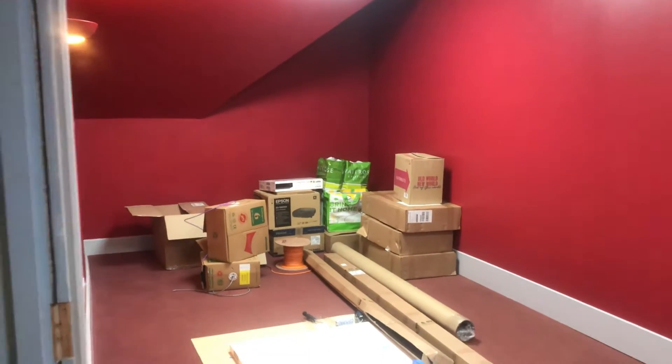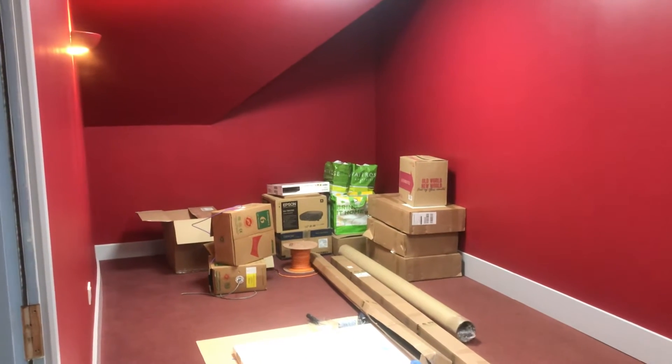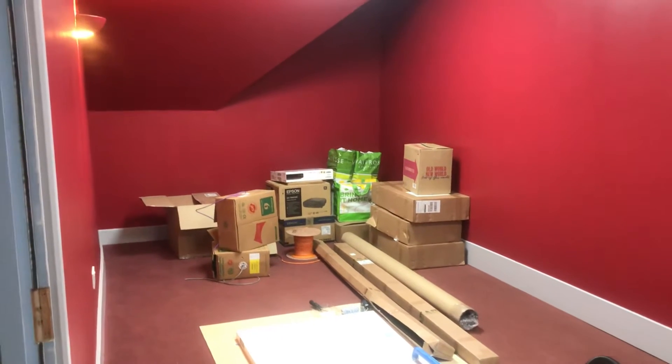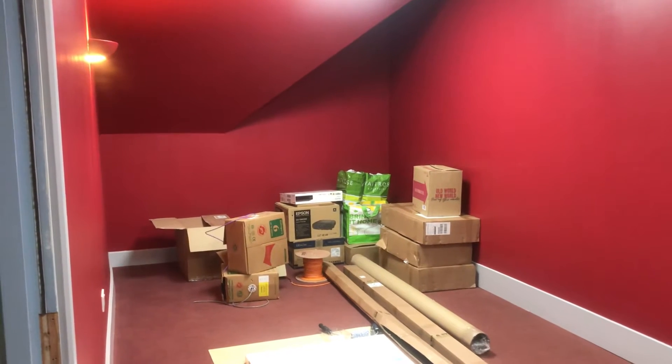It's Ian Morish here from Together for Cinema and I'm at Rose Road in Southampton. I'm showing you a pile of boxes at the moment, but this is going to be the reception area of their new cinema room. There are lots of boxes there and this area is going to be like a reception area.